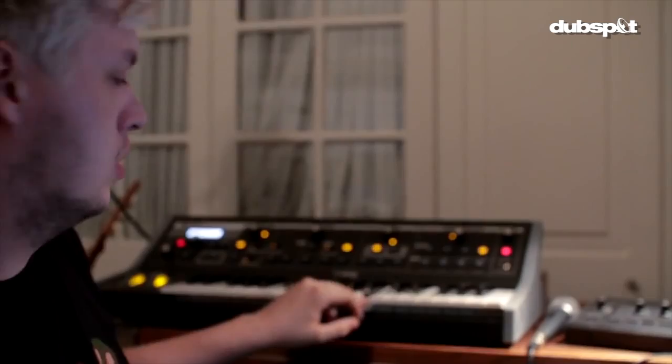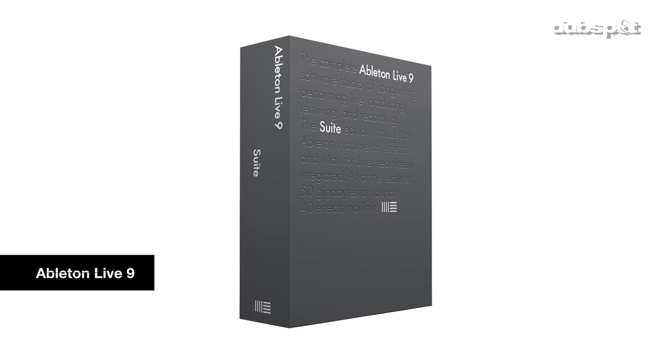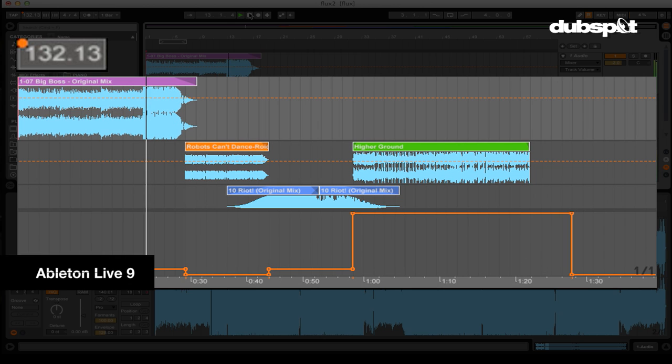I've been using Cubase since I started pretty much, and there's not much that really annoys me about it — I can do whatever I want really easily. But my main production laptop died a few weeks ago, so all I've got is Ableton. I use Ableton when I'm putting together stuff for my sets. If I've got a track at 132 BPM, I can use Ableton to make it go from 132 to 128 to 175 and make edits so when I play I can have a lot more fun with tempos and stuff.